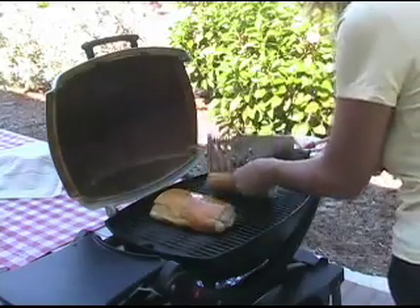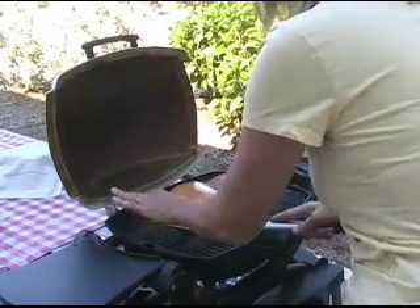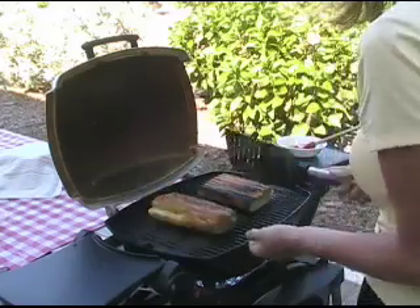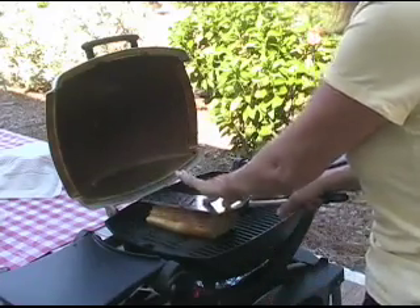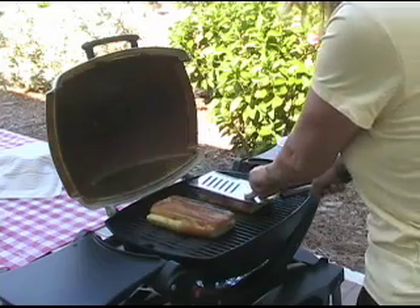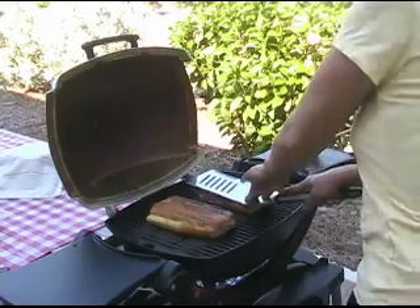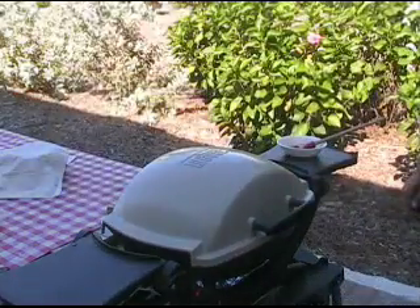They look amazing and smell great — don't you wish we had smell-o-vision? This is exactly how you want them: nice and crispy, a little bit browned, cheese is melting. We'll close the grill for another 30 seconds to a minute, press them again, and we'll almost be ready to eat.